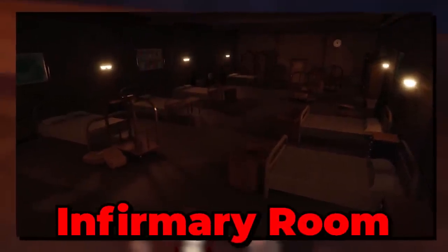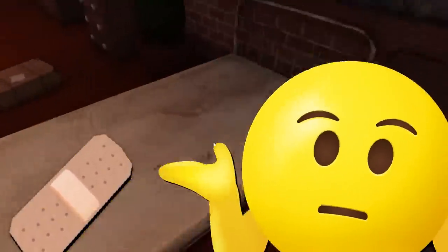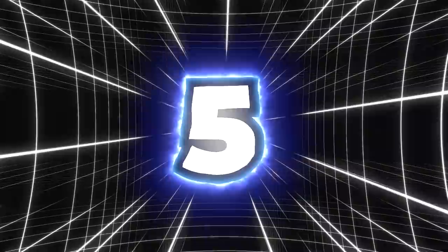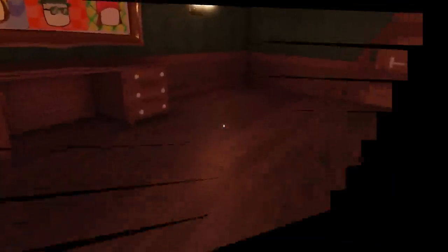Number four: we are obviously going to be getting some new rooms, such as the infirmary room, which could also increase the spawn of bandages within the drawers and cabinets. This makes sense because an infirmary is also known as a type of hospital. Number five: more live room mechanics are going to be added in, just like when the bookshelves currently fall within the game.